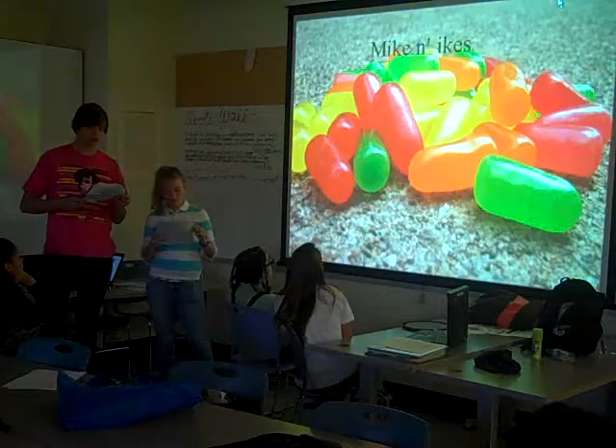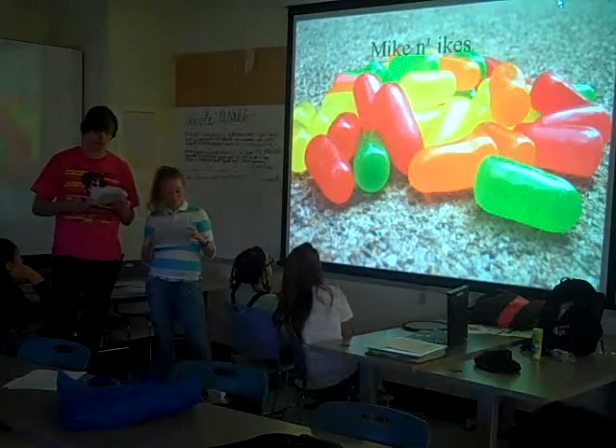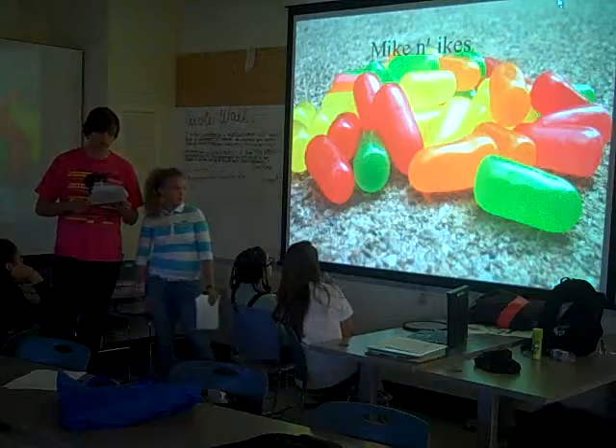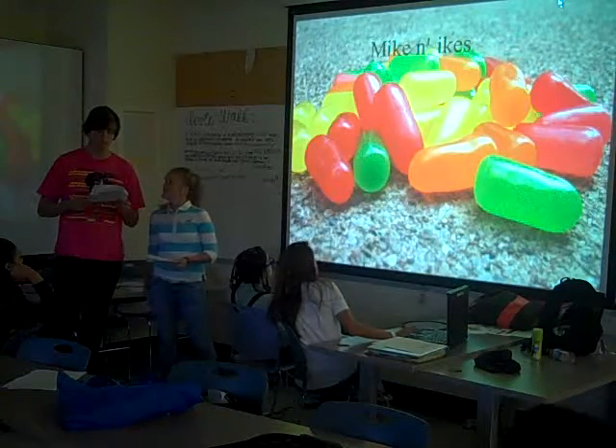Mike and Ike is a brand of fruit-flavored jelly candies, similar to a jelly bean. They were first introduced by Just Born Incorporated in 1940. These are fruit-flavored, chewy jelly bean candies that come in several colors and varieties. They are similar to Hot Tamales, another candy by the same manufacturer, and are fairly popular at movie theaters.